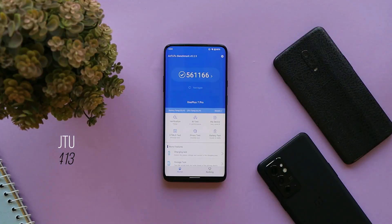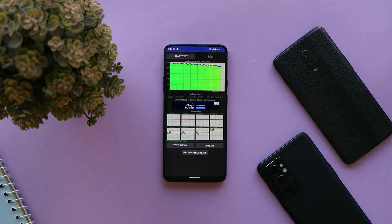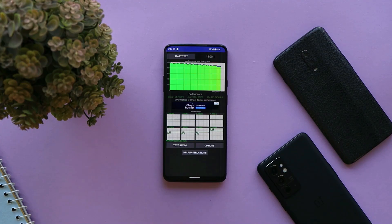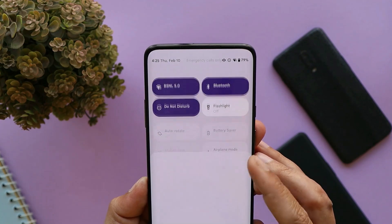We also ran CPU throttling test, where the device maxed throttled up to 86%. We did not see any kind of drops in the graph, and average GIPS were quite high. So I did not find any kind of major issues while using this device running Paranoid Android.